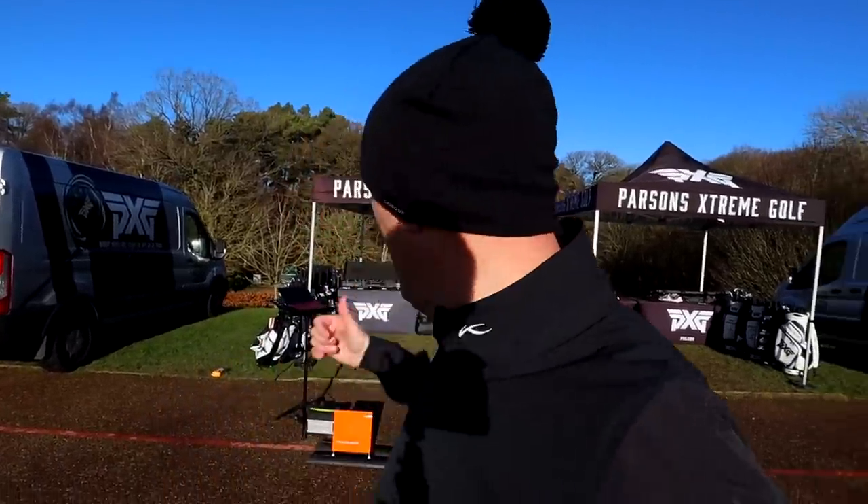I am about to start hitting some balls - going to start with the Gen 2 driver. There are two versions: X and XF. The main story is that both models are considerably more forgiving than Gen 1, and both models are lower spinning. There are variations between the two products, possibly aimed at different players - maybe more forgiveness in the XF. In terms of MOI and forgiveness, this is the most forgiving driver backed by data on the marketplace so far. Lawrence is just setting some shaft options up for me and I'll start hitting golf balls.